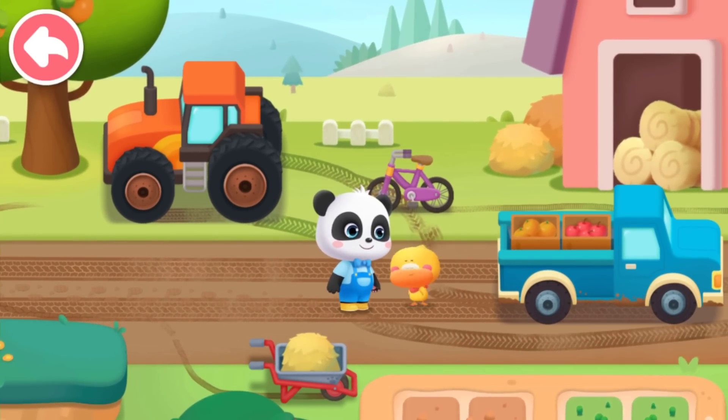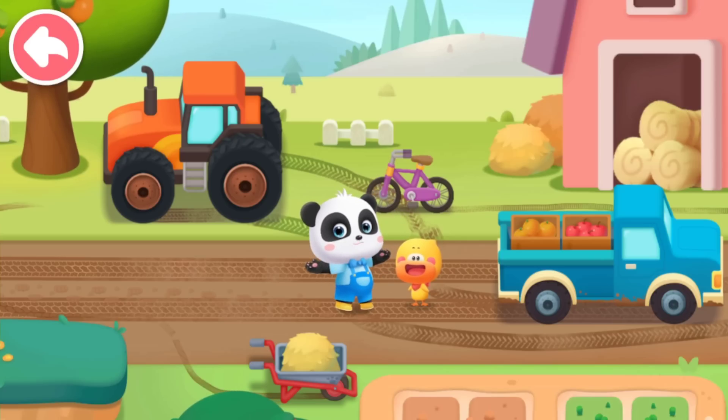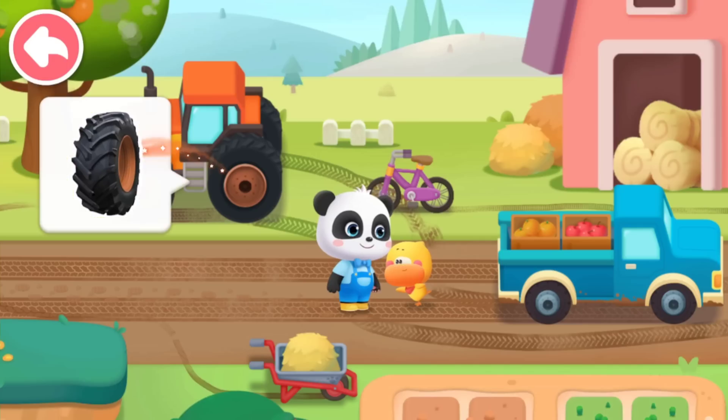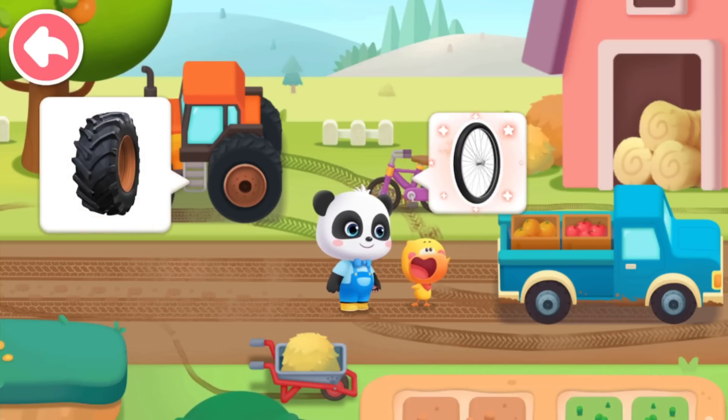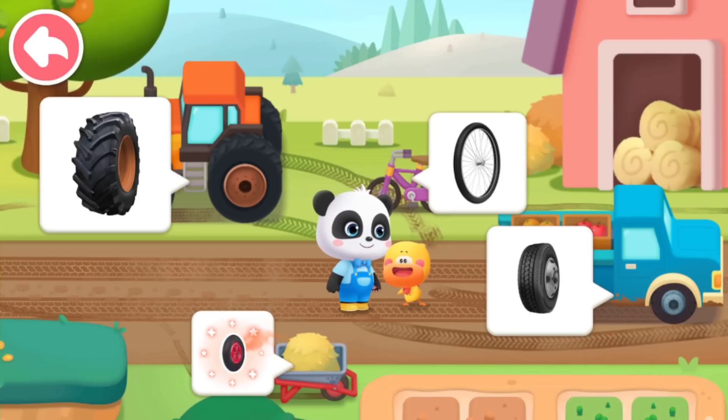Wow! There are many wheels and different wheel prints. Let's take a look. What are the wheels here? Tractor wheel. Bicycle wheel. Truck wheel. Cart wheel.